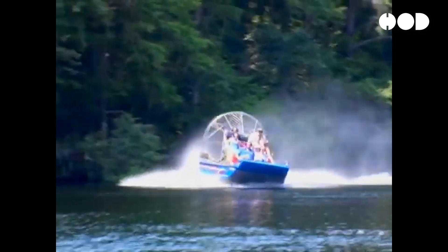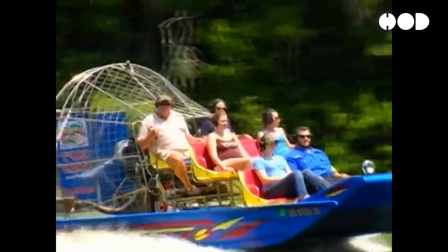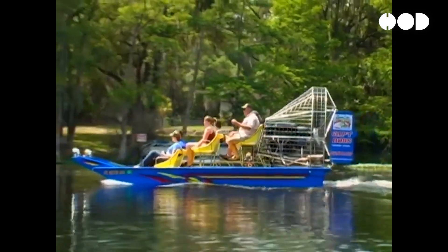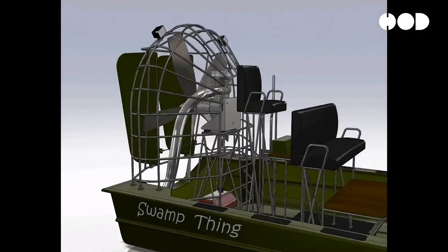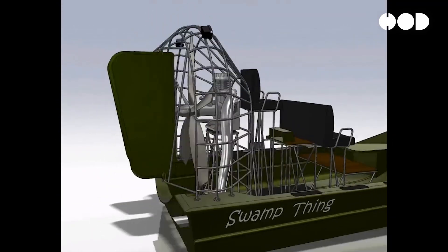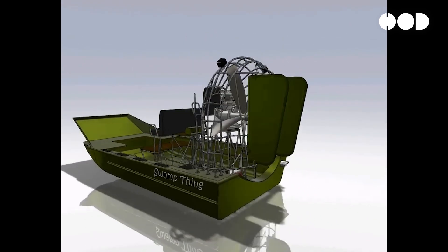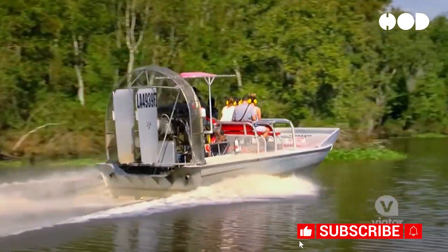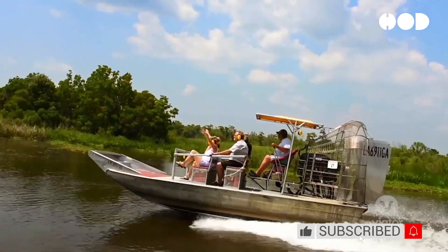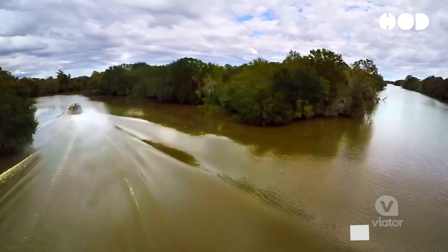The propulsion system of an airboat is its defining feature, driving its ability to maneuver through challenging terrain. Unlike conventional boats that rely on water displacement for propulsion, airboats utilize a massive propeller positioned at the rear of the vessel. This propeller draws air from the atmosphere and expels it backward, creating a powerful jet of air that propels the boat forward. Airboats can navigate shallow waters and dense vegetation with minimal resistance by harnessing the principles of air thrust rather than water resistance.